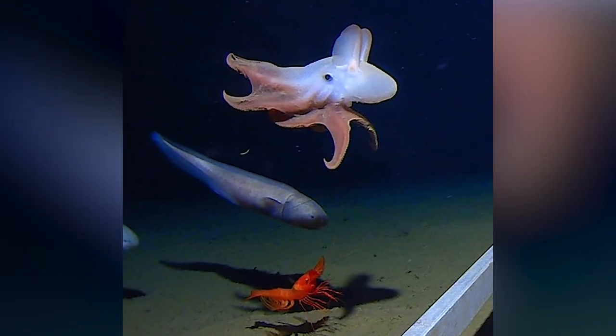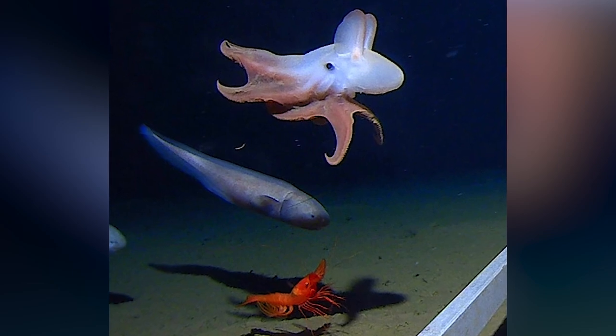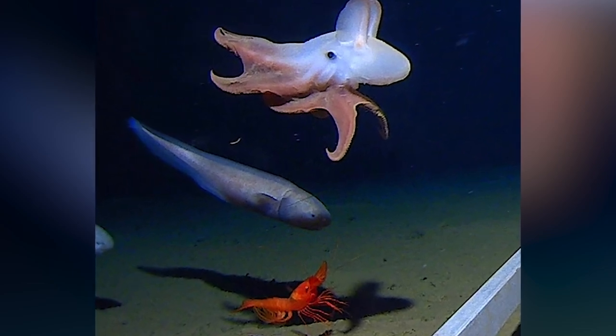Despite how cute they are, the Dumbo octopus has predators including tunas, sharks, and dolphins. Since the Dumbo octopus lives so deep in the ocean, they are rarely accidentally captured in fishing nets, so human activities aren't too much of a threat to them, which is always great news.